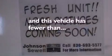18-inch wheels, traction control and stability control systems, heated front seats, and this vehicle has fewer than 16,000 miles on the odometer.